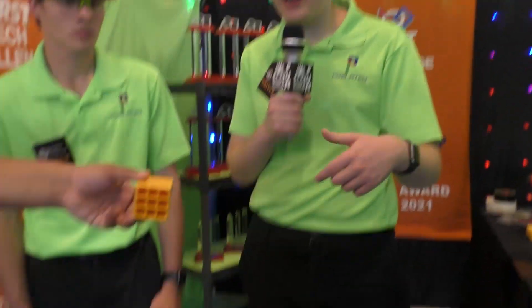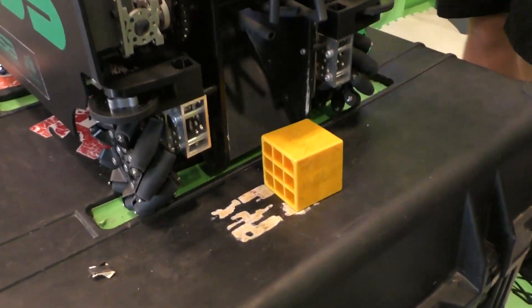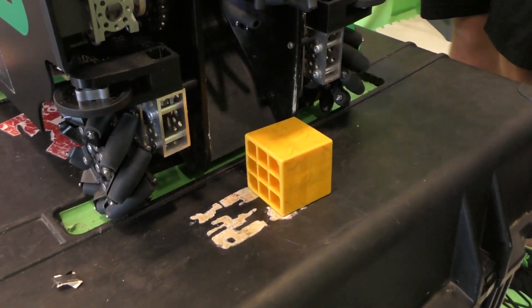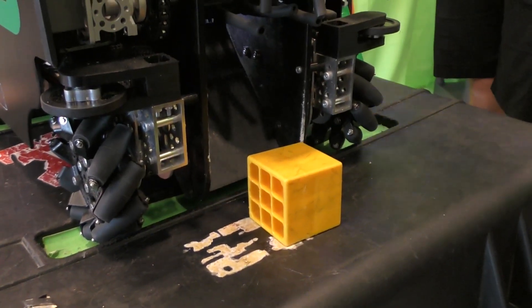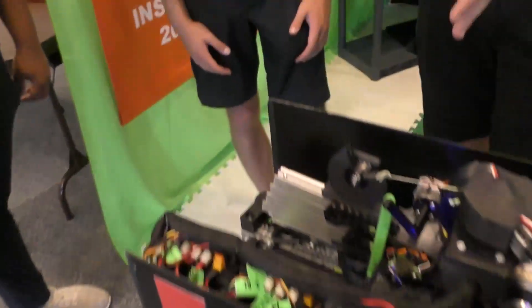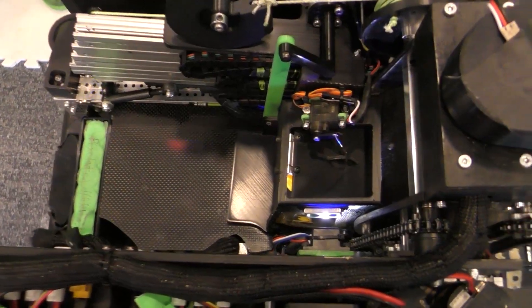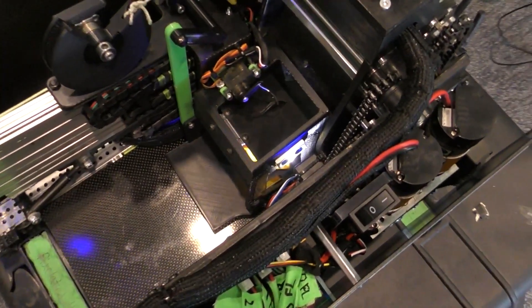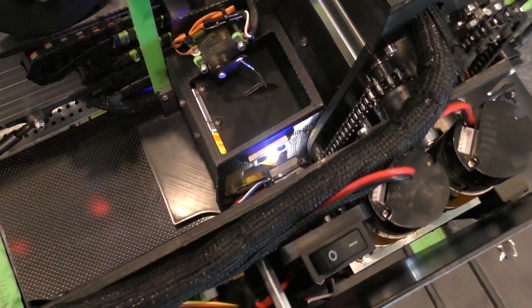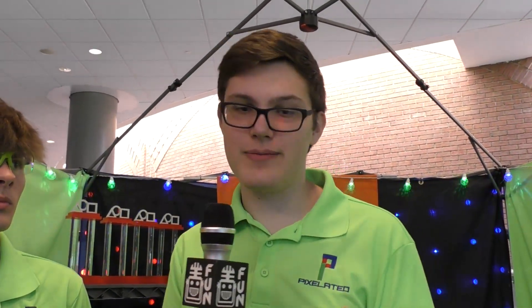Once freight is inside our robot, we have a lock on the top of our depositor. Once it senses that freight has been collected, the lock closes, which enables us to maintain that freight inside the robot for the remainder of its journey until it's scored. This helps both while driving and while extending, because we make really rapid lift motions and we don't want to be losing freight.